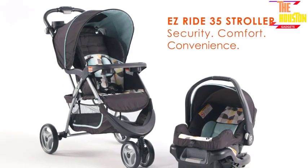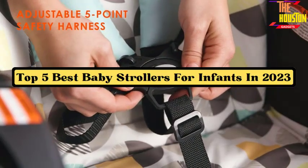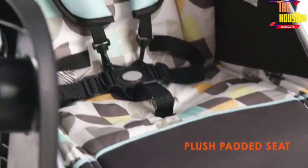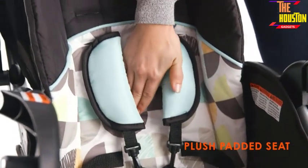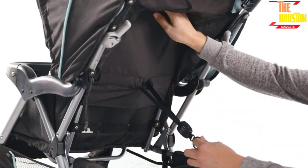What's up guys, this video is about the top 5 best baby strollers for infants in 2023. These strollers provide a comfortable and secure space for infants to rest and nap, while also allowing parents to easily transport them from place to place.